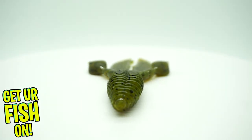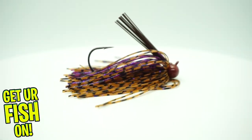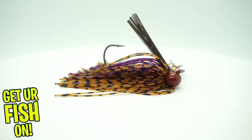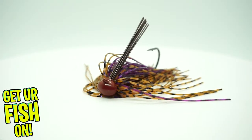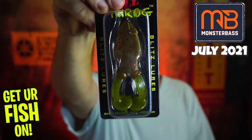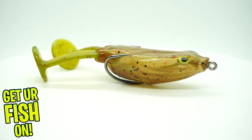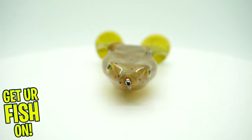They sent a Monster Bass premium tungsten three-eighths jig. They sent a Blitz Lures Buzzen Frog in watermelon — looks like maybe a topwater frog.